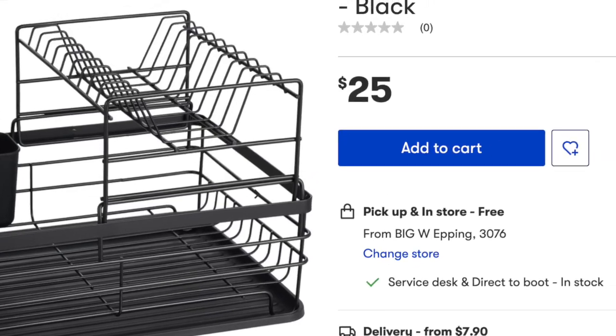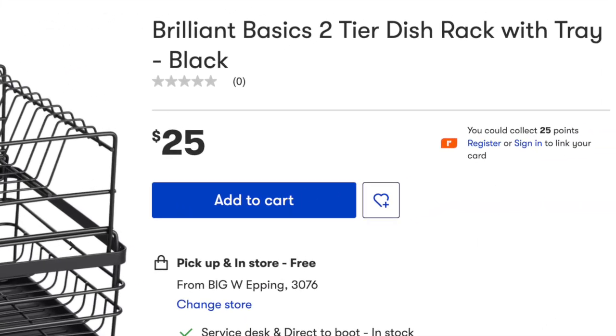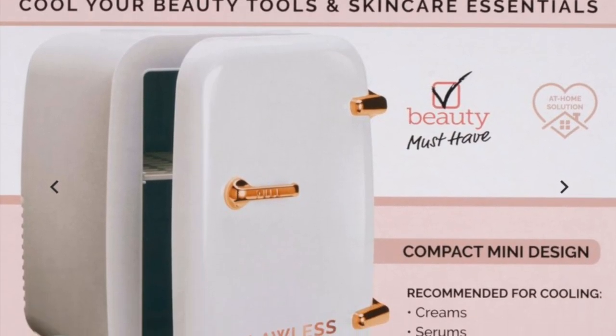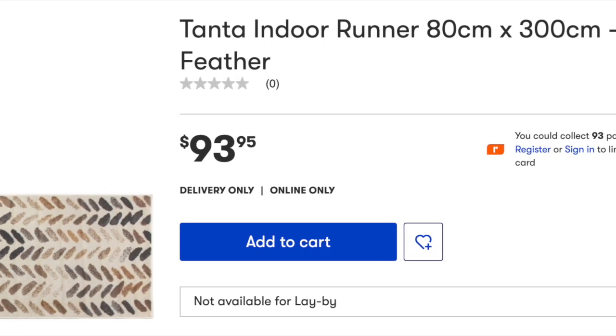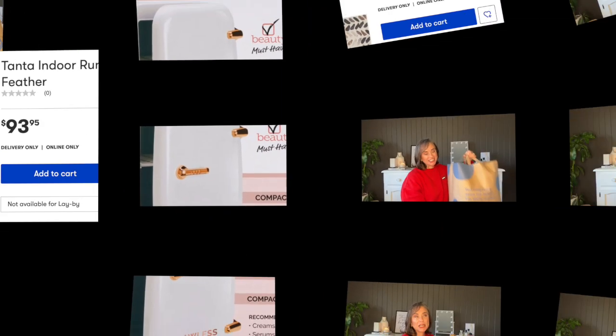There were a few items I'd seen online that I wanted to see in person that just weren't there — or maybe I'm still new to the layout and haven't found my way to them. More reasons to get back in store and familiarize myself with the layout next time.